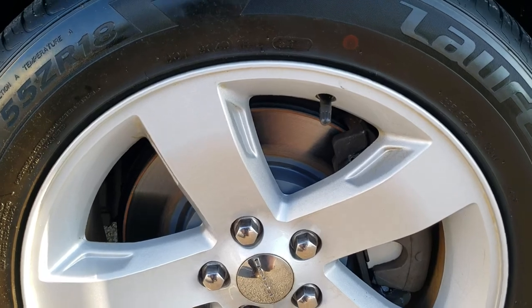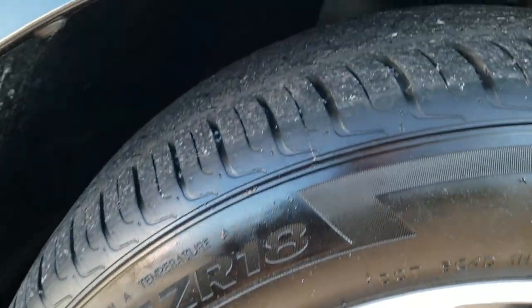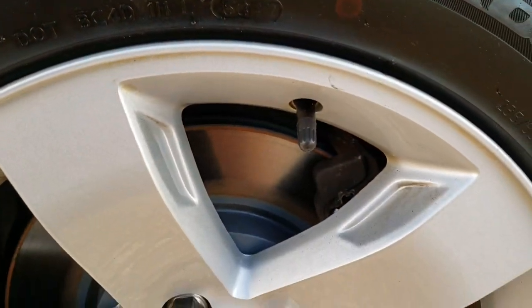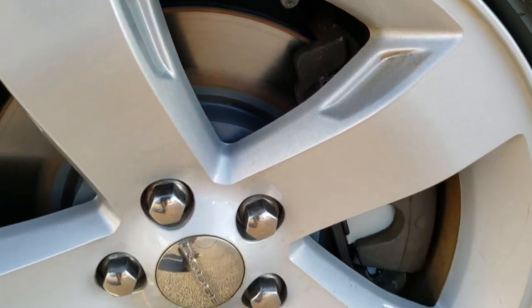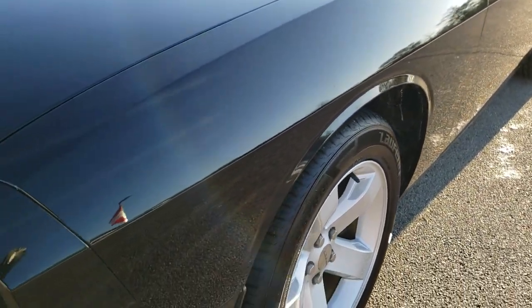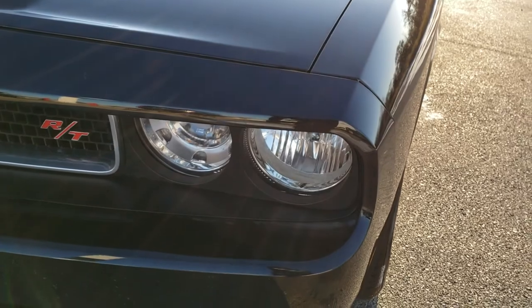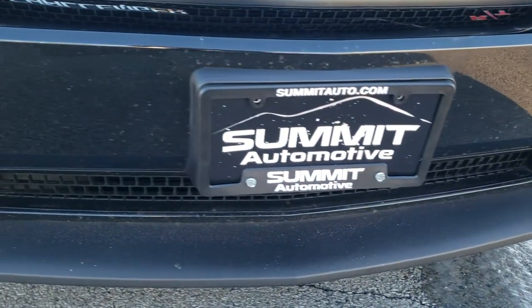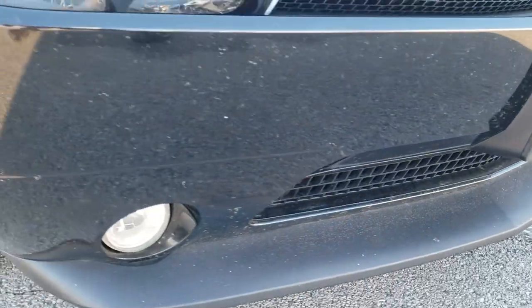Factory alloy rims with Lauren 235-55ZR18 tires, with right around half the tread left in the front. In the front we do have brand new brakes on this car — I believe we put those on in our safety inspection. Didn't see any dents or dings on that front fender. Headlight lenses are nice and clear. Front bumper is in really nice shape; didn't see any dents, dings, or cracks on it.